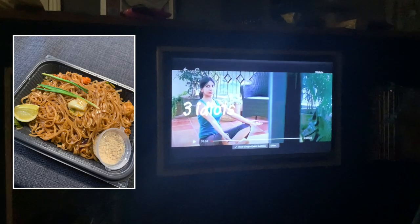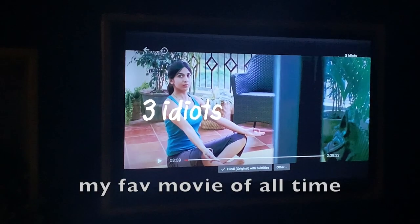We still had to figure out dinner, but we walked back to our accommodation because we were so tired. We ended up just ordering Thai takeout and watching a Bollywood movie.